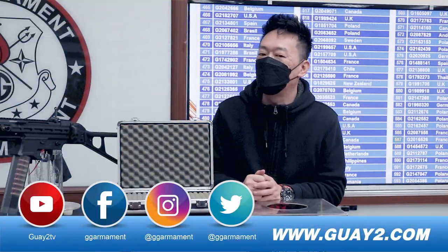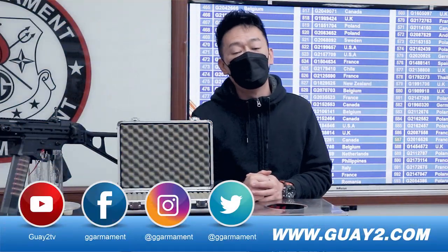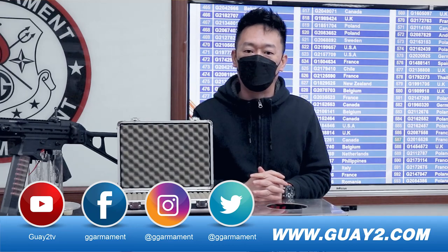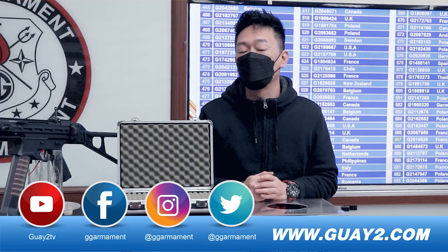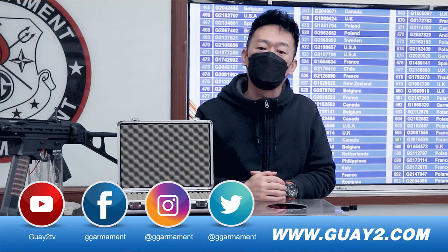Congratulations, you are the winner for our PCC45. Now remember, we will contact you via email telling you that you have won our PCC45. So remember to check your email box, and that is all.